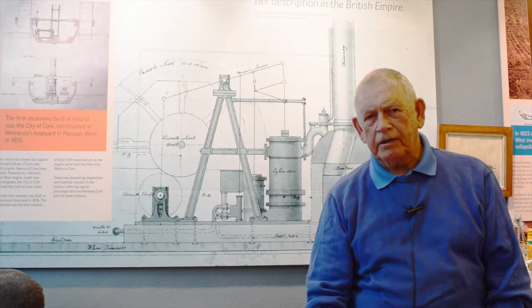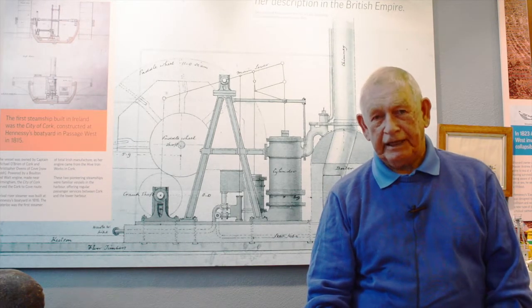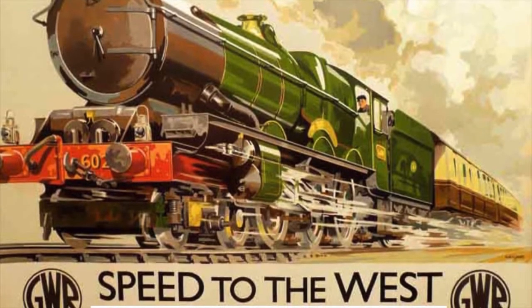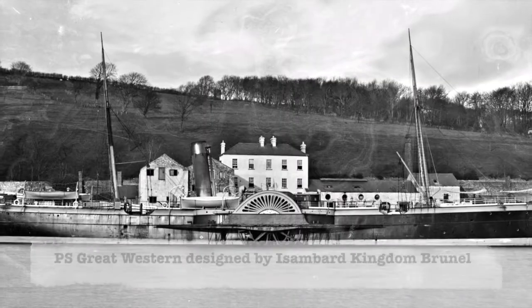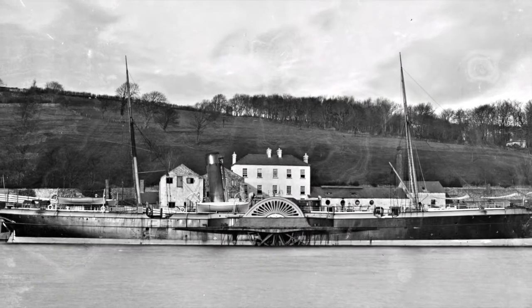At that time, the race to get across the Atlantic faster and safer generated a lot of rivalry. The Great Western Rail Company decided to build a ship called the Great Western for that purpose.